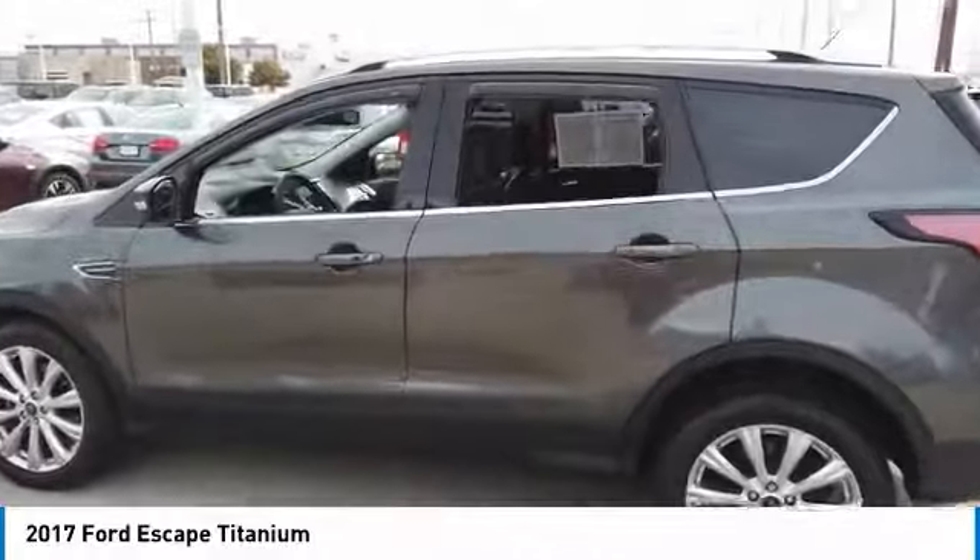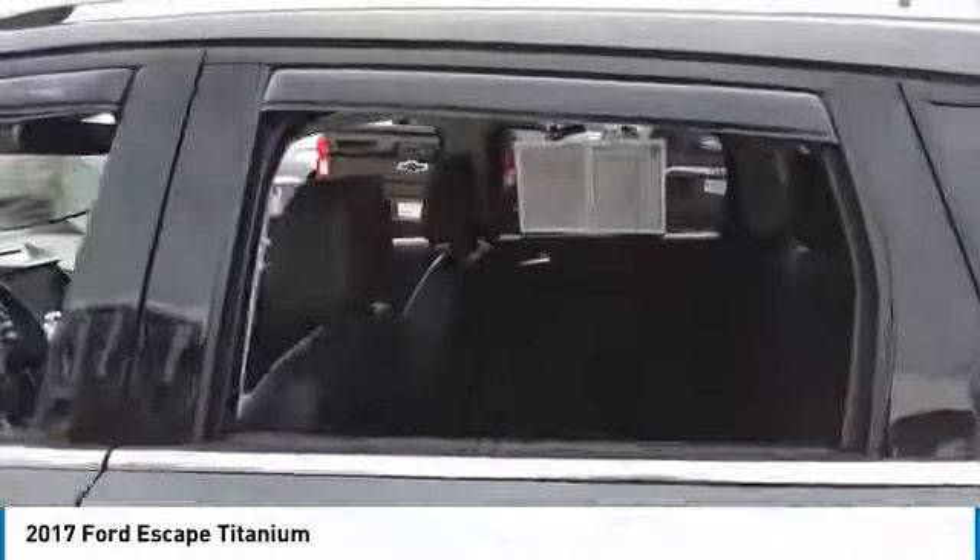FWD. This beauty is sure to make you the talk of the neighborhood. So call or drop in for a test drive today.